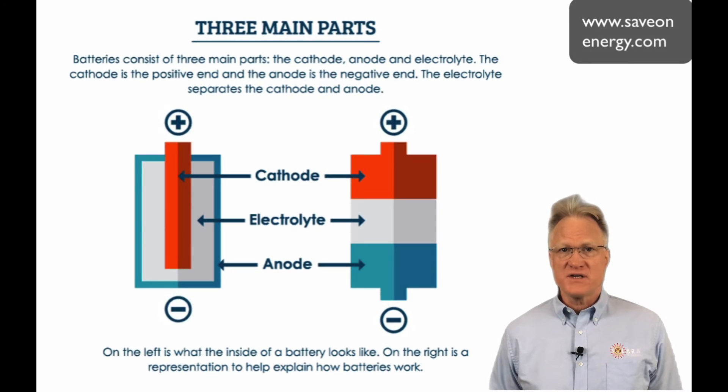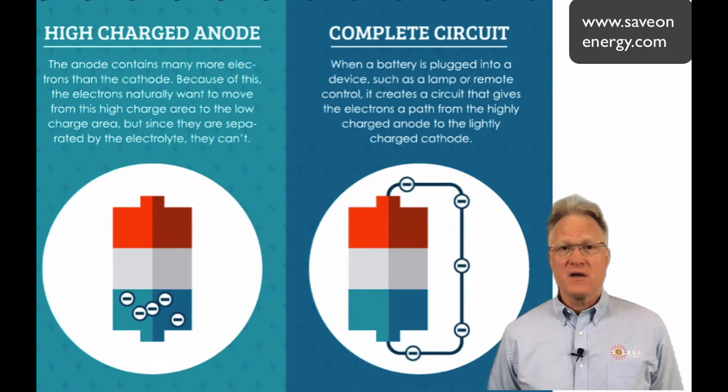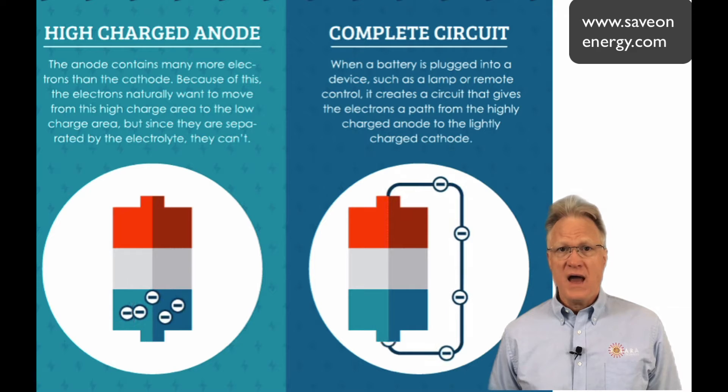Batteries are devices whose chemical reactions create a flow of electrons in a circuit. From the website SaveOnEnergy, any battery is made up of three parts: an anode or negative terminal, a cathode or positive terminal, and some kind of electrolyte — a substance that chemically reacts with the anode and the cathode. Batteries store potential energy in chemical form. It can be converted into kinetic energy in the form of electrical current flow at a particular voltage.